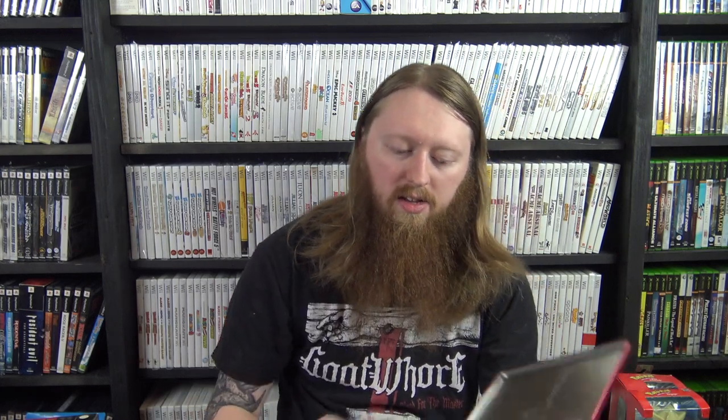Then I got the Resident Evil 4 GameStop Special Edition in the big metal case. When we bought it the seller just had the metal tin, the lithograph, and the little strategy guide. I grabbed one of the game discs from the store copies, then bought the missing soundtrack sampler off eBay, so now it's a fully complete copy in very very good condition.